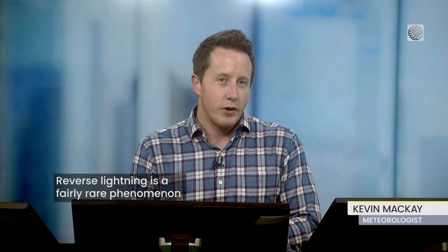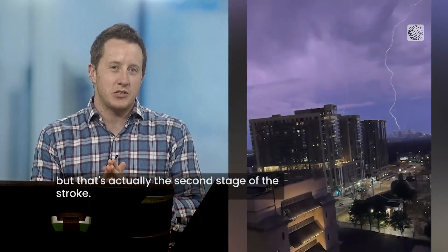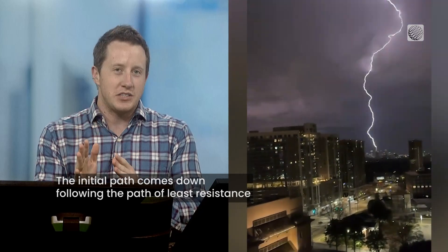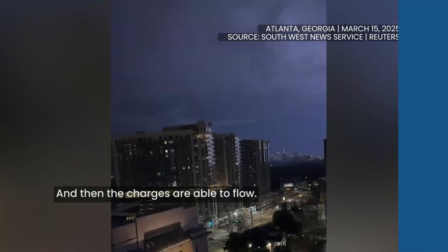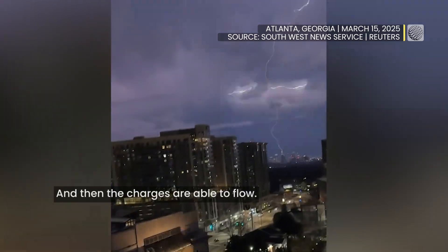Reverse lightning is a fairly rare phenomenon where the bolt goes from the ground to the storm. That's actually the second stage of the stroke — the initial path comes down following the path of least resistance, connecting with the surface, and then the charges are able to flow.